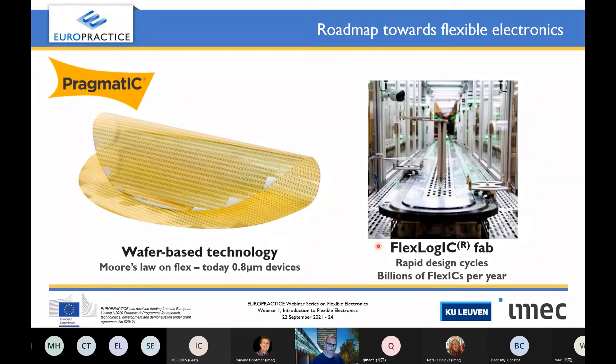Another option is not the flat panel display industry, but Pragmatic. Interestingly, Pragmatic took another route and focused on wafer-based technology, introducing a kind of Moore's Law on flex. Today they already have 0.8 micrometer devices. We have been making circuits in Pragmatic technology with 0.8 micrometer devices and will very soon have the first publications. This is their fully automated FlexLogic fab, and I'm sure that in the upcoming webinar from Pragmatic you will learn much more about their design cycles, potential low cost, and billions of flexible chips per year.